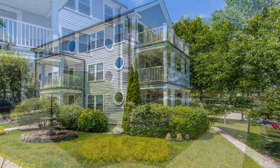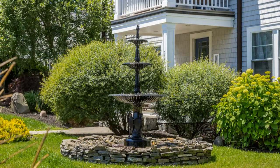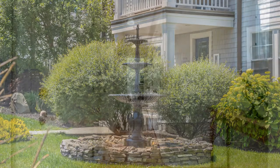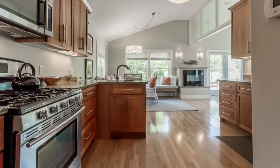This two-bedroom, two-bathroom penthouse property has all the trimmings of an idyllic bed and breakfast. Its tasteful design and thoughtful details will make you fall in love with every corner and every room.